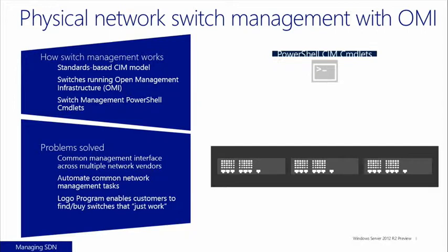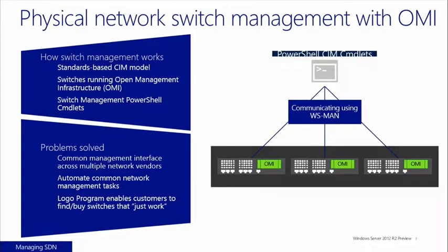OMI helps you get and set policies and modify them in real time — using PowerShell or System Center Virtual Machine Manager — across a wide variety of top-of-rack switches across your entire data center.